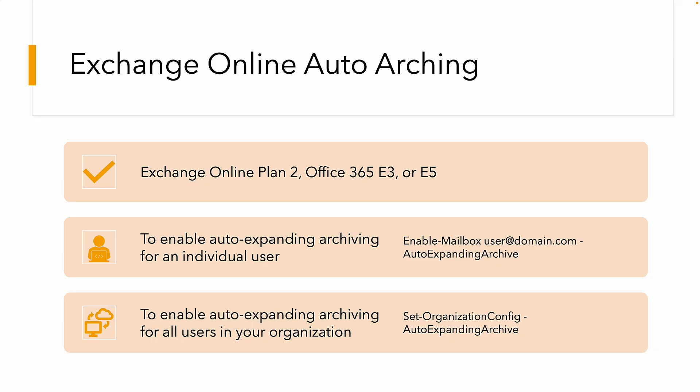To switch this on, it's pretty simple. You need an Exchange Online Plan 2, which is an E3 or E5 license. To enable it for an individual user, you can either use PowerShell or the UI — I'll show the UI in a moment — but the PowerShell command is enable-mailbox with the auto-expanding archive option. To enable it for all users, you just set it at the organizational level.